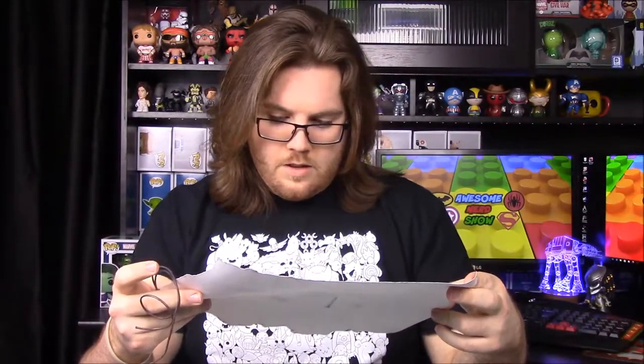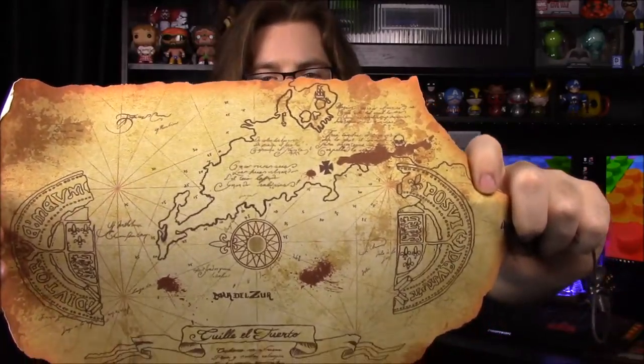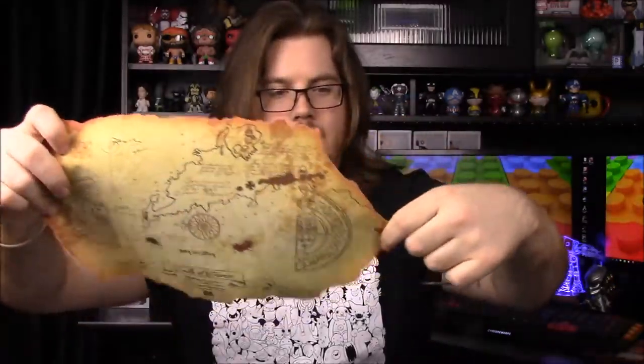Next it looks like we have a poster of some sort and it says it's a treasure map. I thought maybe it's from The Goonies or something, like One-Eyed Willie's treasure map, but it definitely doesn't look like that. I don't know what this is — possibly from Uncharted, since that's popular right now. It's a map of something and I do see a skull up at the top, but I'll have to look it up.